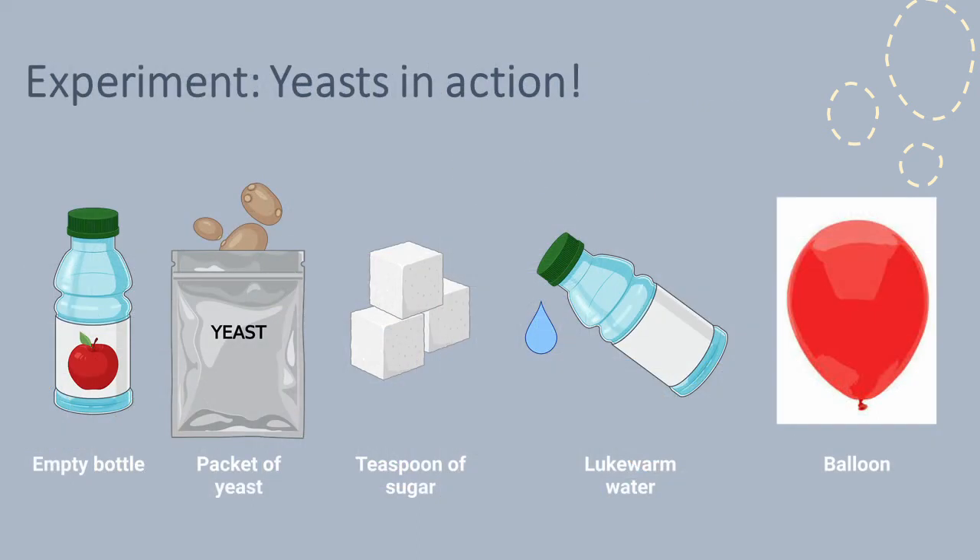Making bread is a great example of microbes doing beneficial things for us. However, it can take quite a while and requires an oven, so it may be easier to see yeast in action by doing a simple experiment. Scientists love taking a complicated process and creating simple models of it. Here are some quick and easy experiments that will help you see the helpful bugs at work.